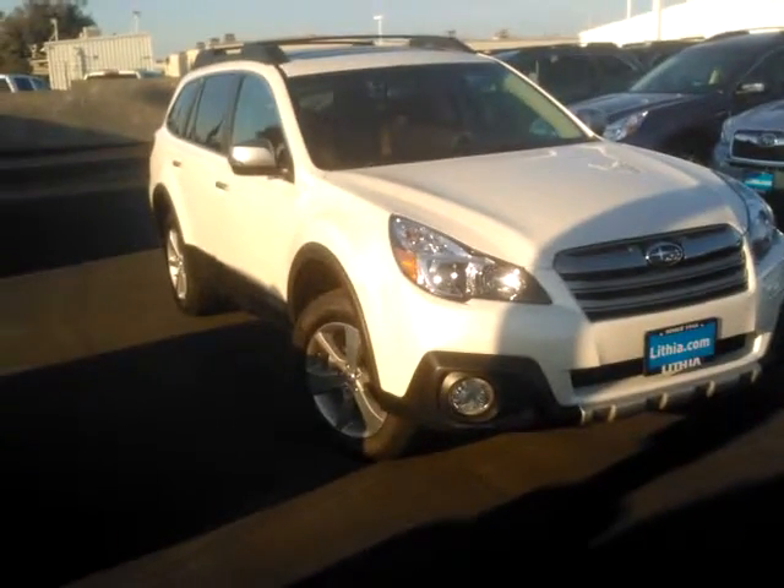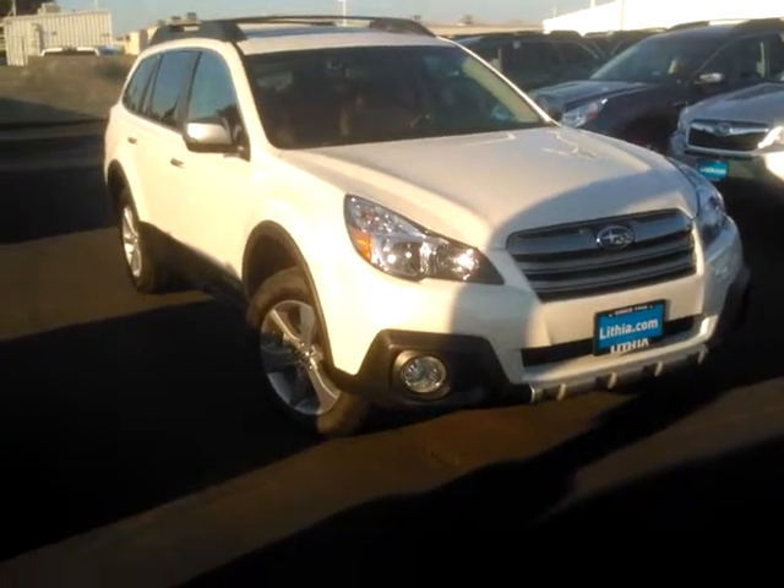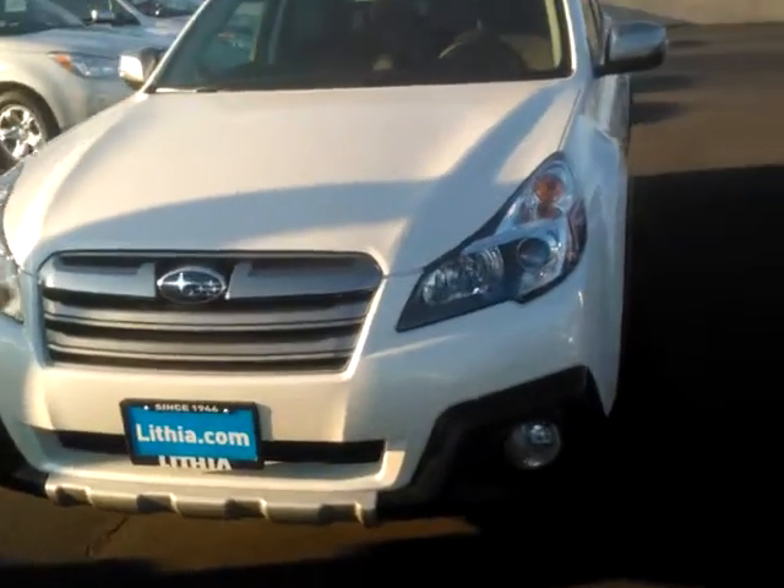Hello, Robert. This is Ed Monson, Internet Sales Manager at Lithia Subaru of Fresno. I'm sorry it took me a while to get this out to you, but I got called by the GM to go help somebody pair their phone in their BRZ in the service department.